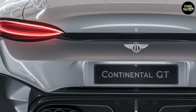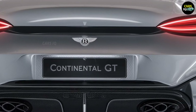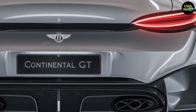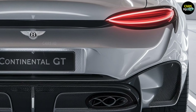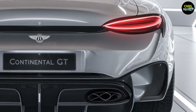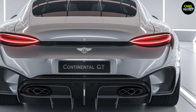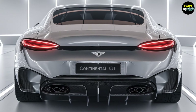2025 Bentley Continental GT — Legendary Luxury and Power Reborn. If you're looking for a car that will leave you in awe, the 2025 Bentley Continental GT is designed to impress from every angle. From the first glance, the striking impression it makes is unforgettable.